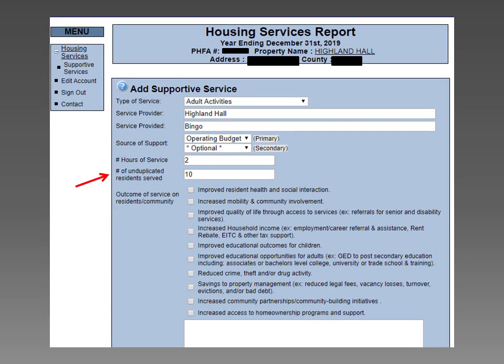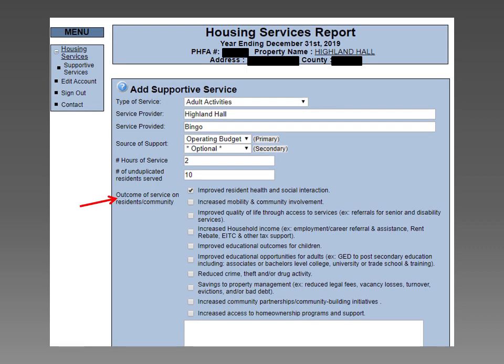In the field next to Number of Unduplicated Residents Served, enter the number of unduplicated residents. Attendance sheets should be kept for each program or activity that takes place at a property. A resident should only be counted once for a program or activity that takes place more than once a year — for example, wellness checks. Next to the Outcome of Service on Resident/Community, select at least one box. More than one can be checked. You can reference page 6 of the instructions for a list of outcomes.